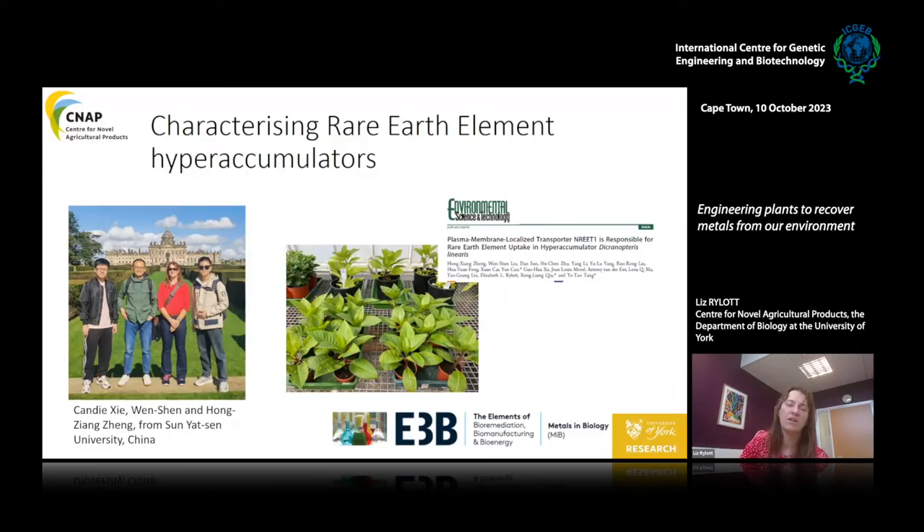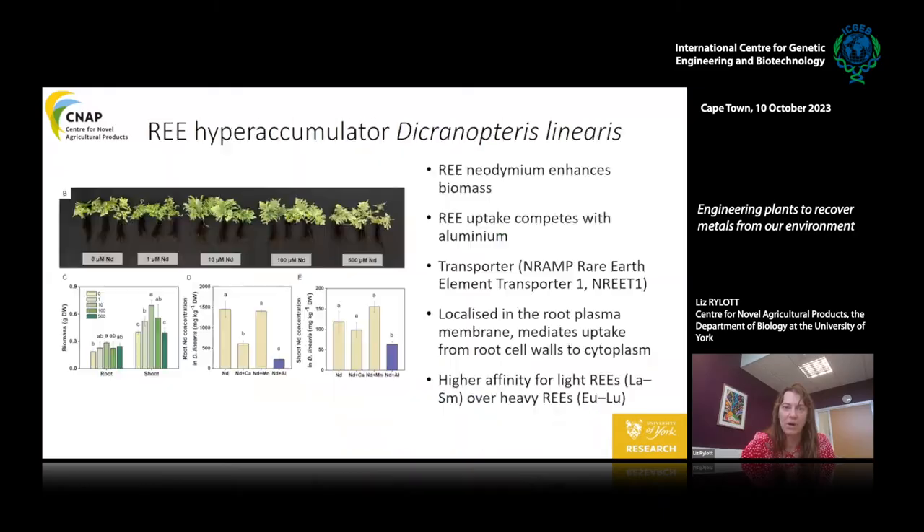The second transporter we've worked on is a rare earth element transporter from a hyperaccumulator fern called Dicranopteris. Our Chinese collaborators came over to Yorkshire — here they are standing in front of Castle Howard — and we're now working on future directions for these transporters. When Dicranopteris is fed rare earths, which it naturally takes up in its environment, it enhances the biomass of these plants. The aerial biomass is significantly enhanced at relatively low levels of rare earths.